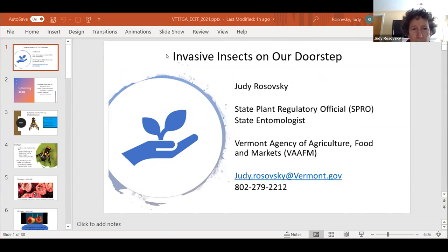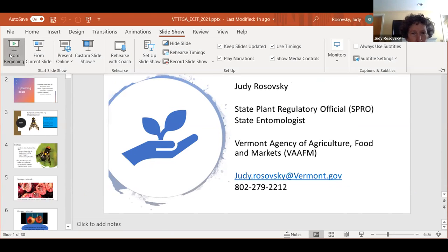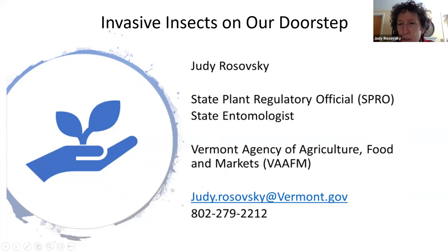Thank you, Terry. My name is Judy Rosavsky. I'm the State Entomologist for the Vermont Agency of Agriculture, Food and Markets, and also the State Plant Regulatory Official — an arm of USDA APHIS PPQ, the Animal and Plant Inspection Service Plant Protection and Quarantine group. I work for the state and I'm here as a resource for you. I'm going to talk about some invasive insects you might want to keep your eye out for that are coming our way.